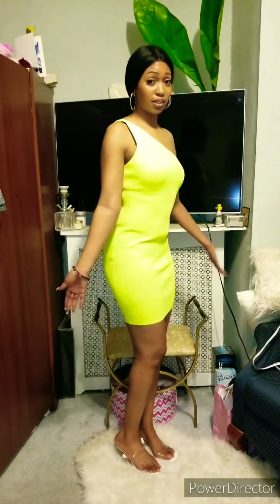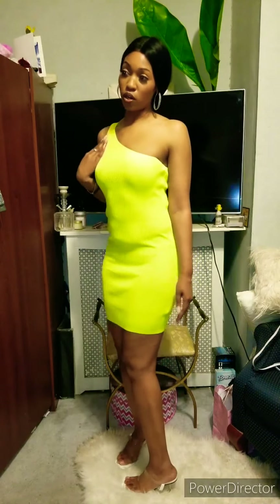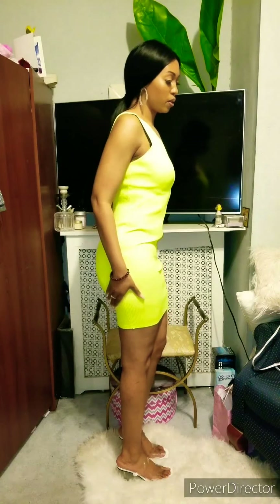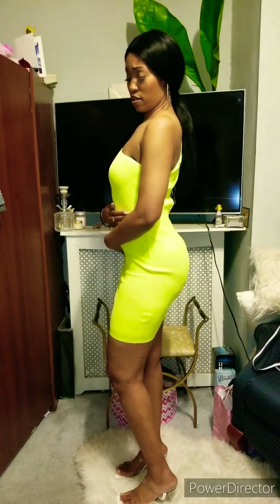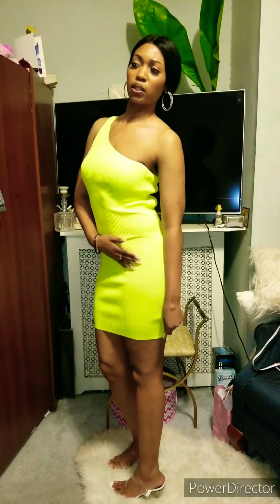I don't really need to say much with this — you're going out to the club, because everybody's going to see that. It's got the one shoulder thing going on here. It's a nice material, it's fitted, snug. I really like this. The color is just bright. You can dress this up or dress it down. This is definitely club wear. There's a little bit of see-through, but we're going to make it work. This is cute.